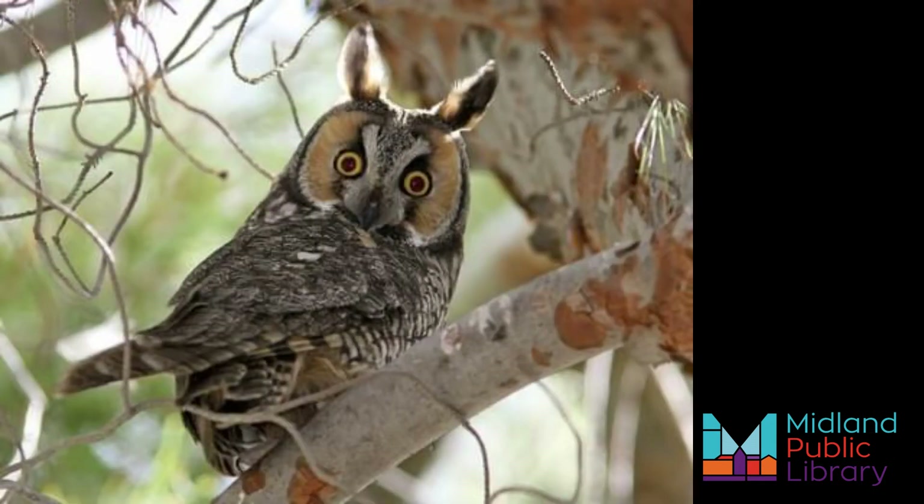Long-Eared Owl. Long-Eared Owls are also known as the Northern Long-Eared Owl, the Lesser Horned Owl, or Cat Owl, because of their cat-like facial features. They are secretive and roost in dense foliage.